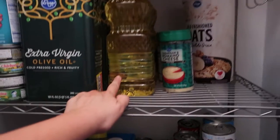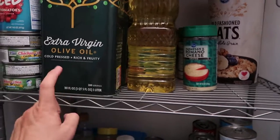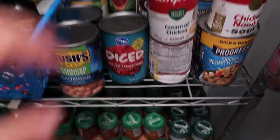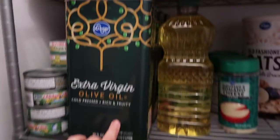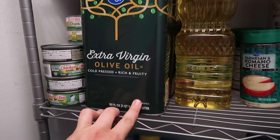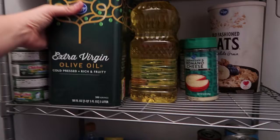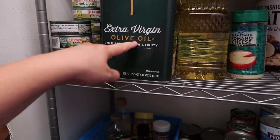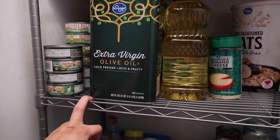Extra canola oil, extra olive oil. This guy down here — canned tomatoes, diced tomatoes, olive oil. I got three of these for $9. We're still like a third through this one — that's how little we'll use it.